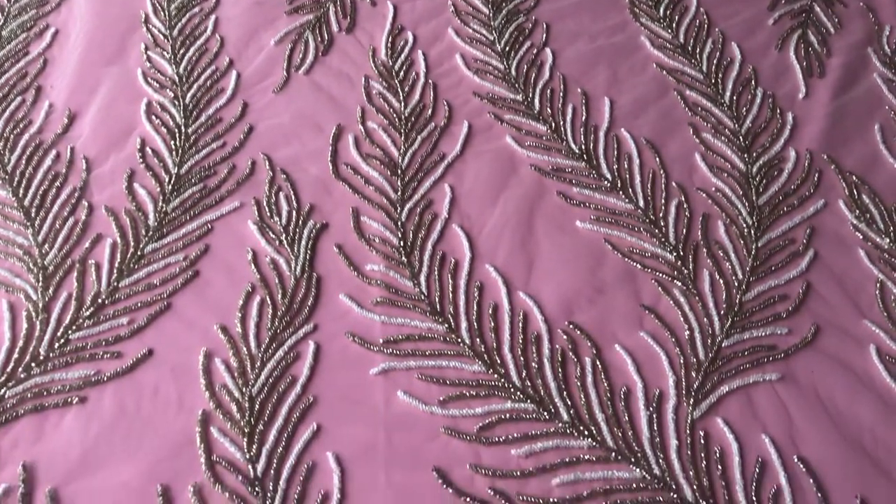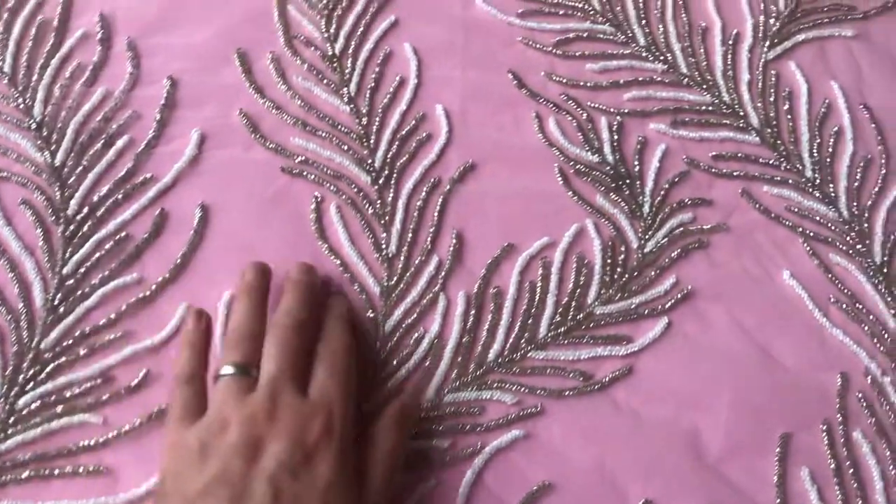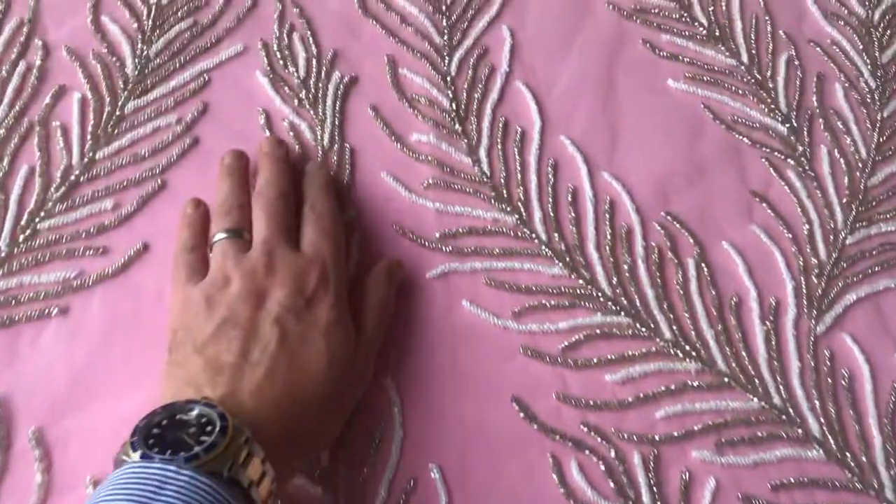A very flexible product that can be used in a variety of different ways — obviously easy to cut into individual shapes and appliqué onto the dress as you see fit.